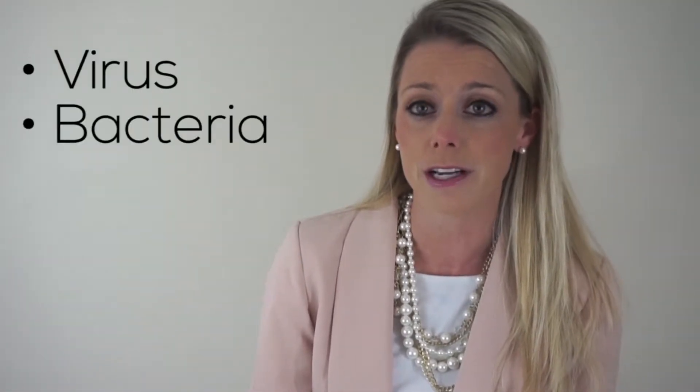It's no surprise the words pink eye give most people the jitters. It's known as conjunctivitis in the medical world. Pink eye has many different forms and is often associated with redness, swelling, and watering of the eye. Three of the most common forms of pink eye are caused by either a virus, bacteria, or allergies.